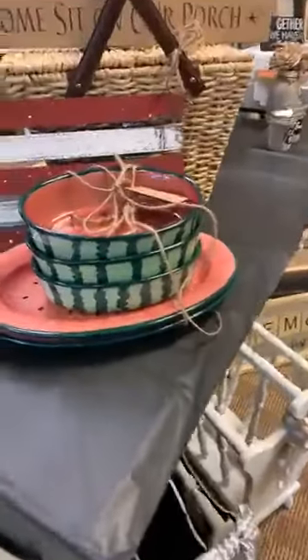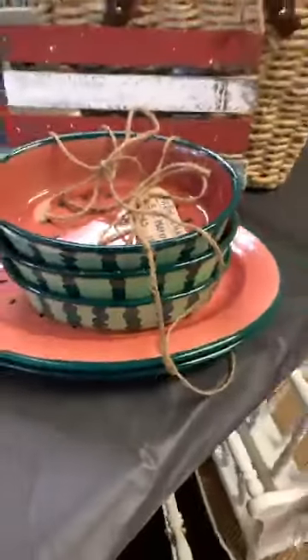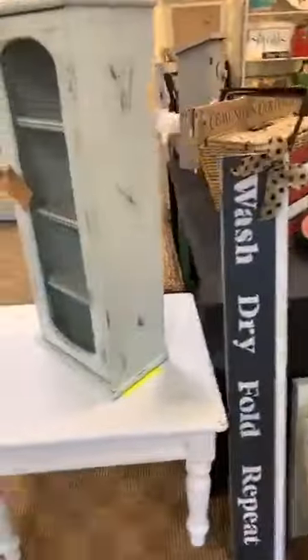Look at these little watermelons — like a platter, three little bowls, five watermelon dishes — $12. And Meg's Market is brand new, she just moved in.